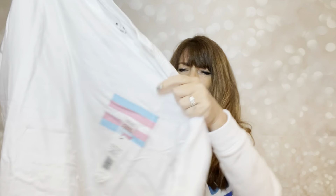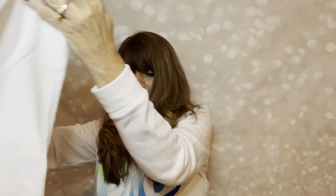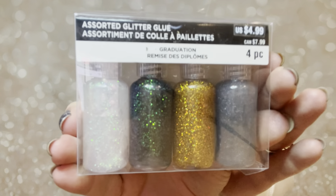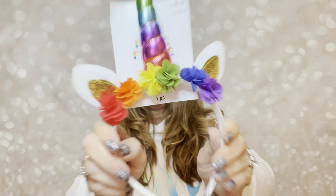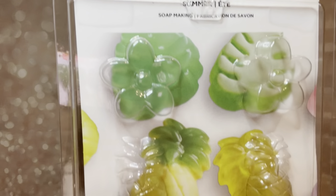Then we have some cookie cutters of the United States — you got a flag and the United States shape. Then I have one of these t-shirts in a size medium, and I believe this is one of the pride ones — that's all I can remember at the moment because I'm going to try to rush through all this.